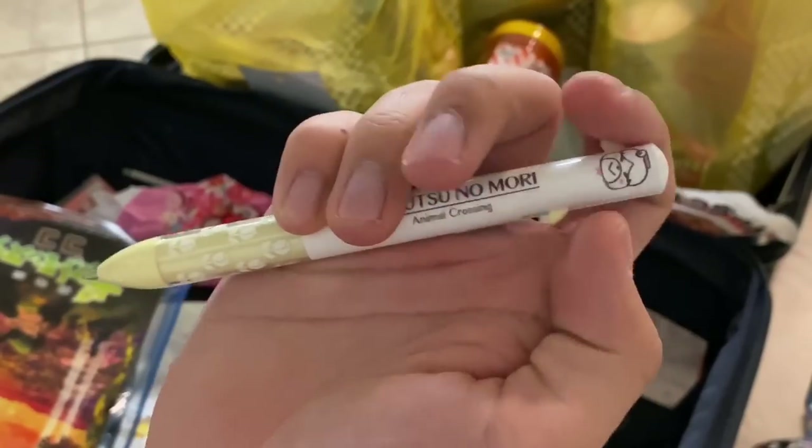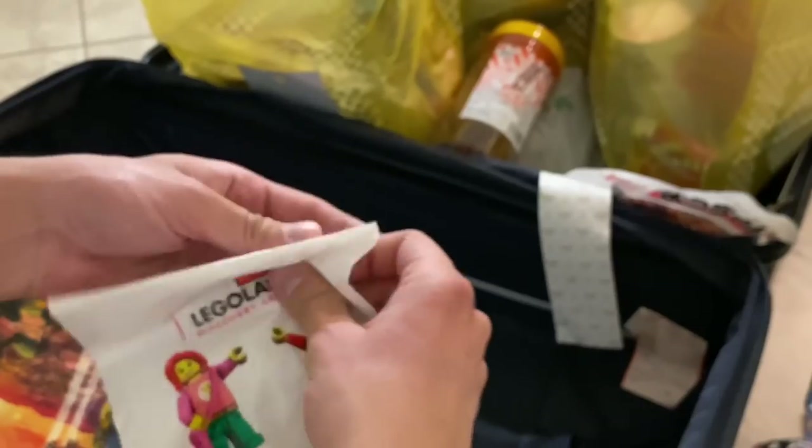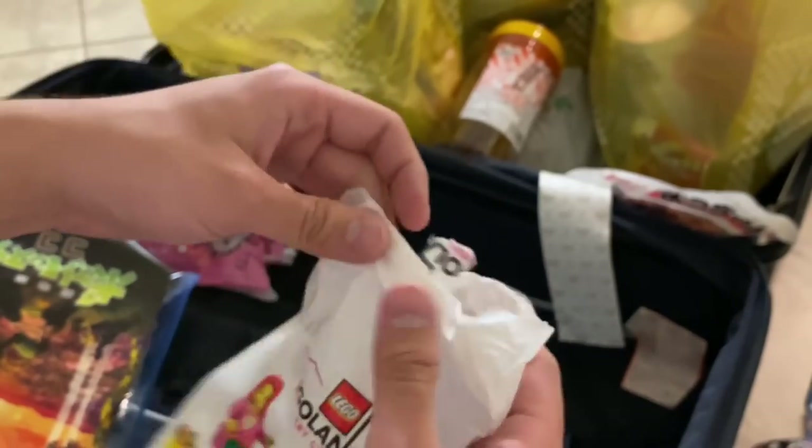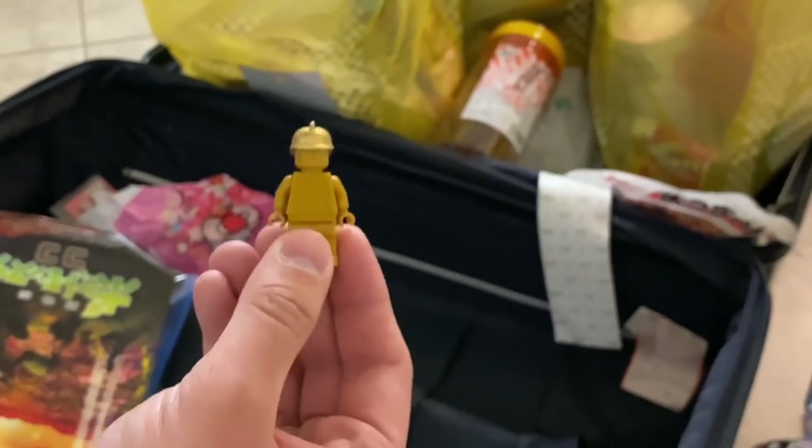I got an Isabelle pen. Inside another bag was the golden Lego figure they gave me with a purchase, so I didn't feel too bad paying for it all — that's a cool Lego addition. It was from the drone set. Also, the receipt at the Nintendo store has Zelda printing on it — isn't that cool.